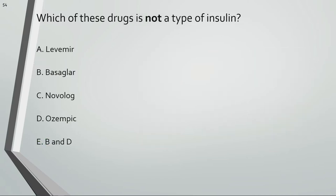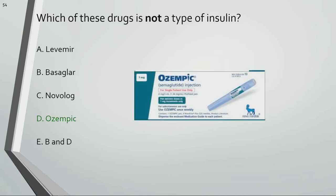Which of these drugs is not a type of insulin? Ozempic is not a type of insulin, but like insulin it's used to control blood glucose in people with type 2 diabetes.